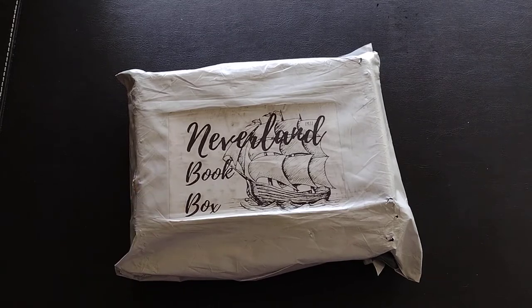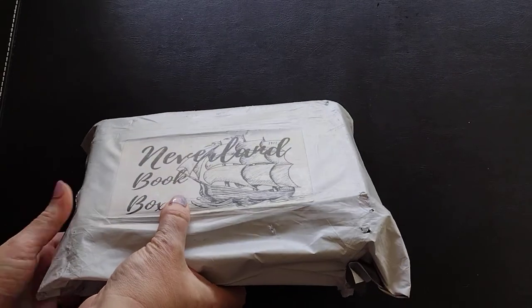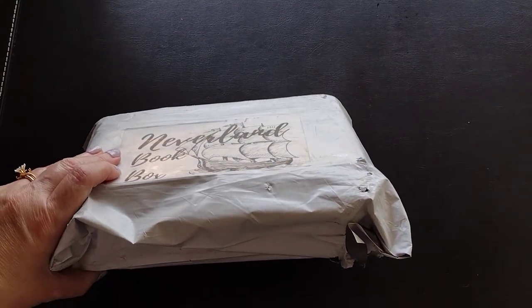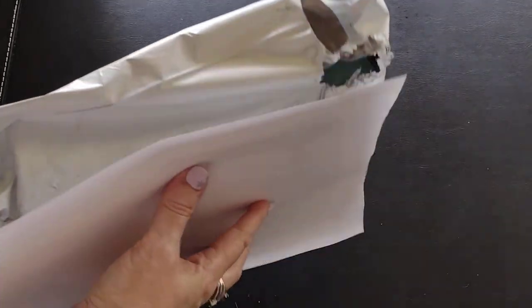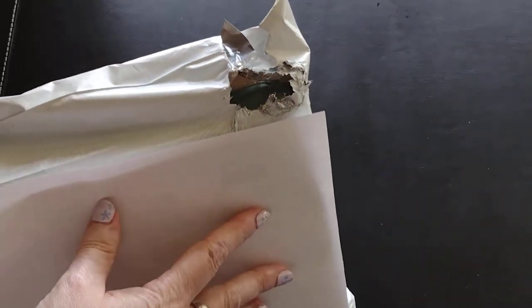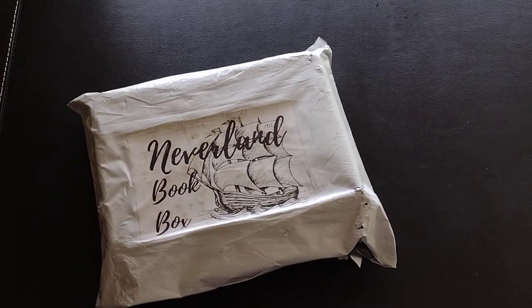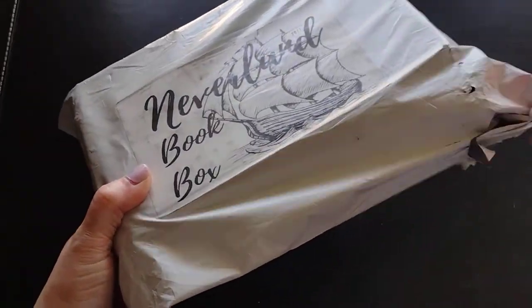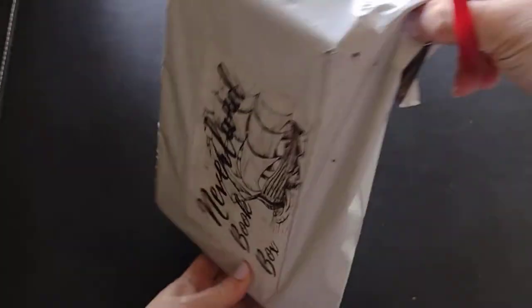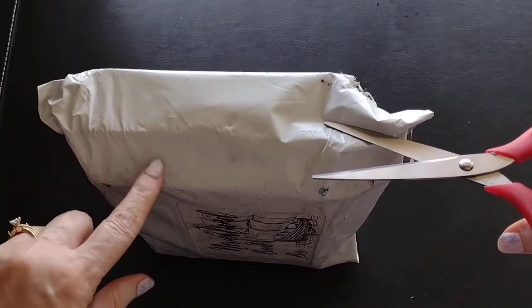This is my first subscription box with them — the April 2022 subscription. I like that it's well labeled so I knew right away what this was. I want to show you that, and this is not really a fault of the box or Neverland Books, but as you can see it got a little roughed up in shipping — it actually came open. We'll see how that affected the books.